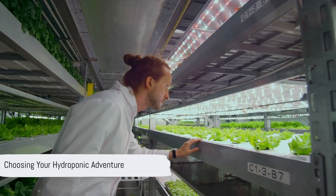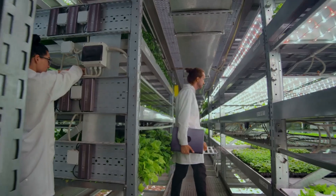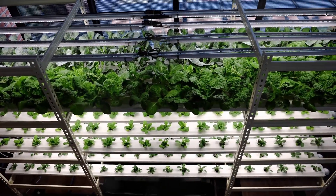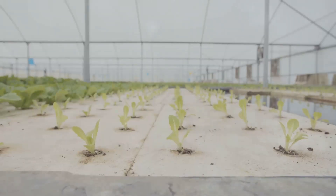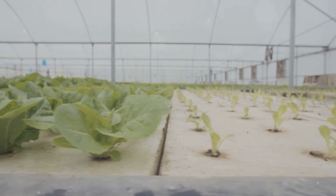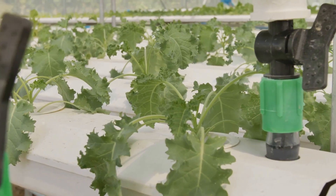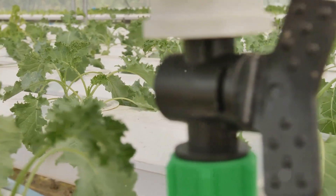Embarking on your hydroponic journey begins with selecting the right system for your needs. This decision is crucial as it will determine the success and ease of your gardening experience. There are various methods, each with its own unique advantages. Understanding these methods will help you make an informed choice that aligns with your goals and available resources. The wick system, for instance, is the simplest, perfect for beginners. It requires minimal maintenance and is cost-effective, making it an excellent starting point for those new to hydroponics. It involves passively transporting nutrient solution to the roots using a wicking material, and is ideal for small plants and herbs, providing a steady supply of nutrients without the need for pumps or electricity.